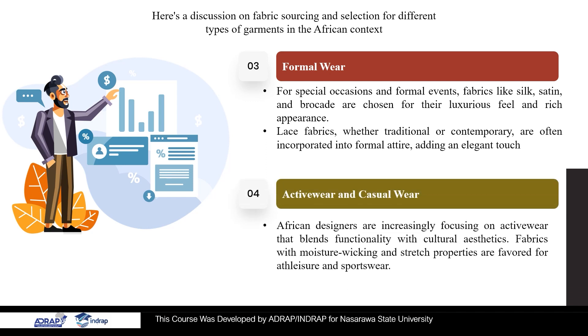4. Active Wear and Casual Wear. African designers are increasingly focusing on active wear that blends functionality with cultural aesthetics. Fabrics with moisture-wicking and stretch properties are favored for athleisure and sportswear. Denim is popular for casual wear, with locally produced denim becoming more common.